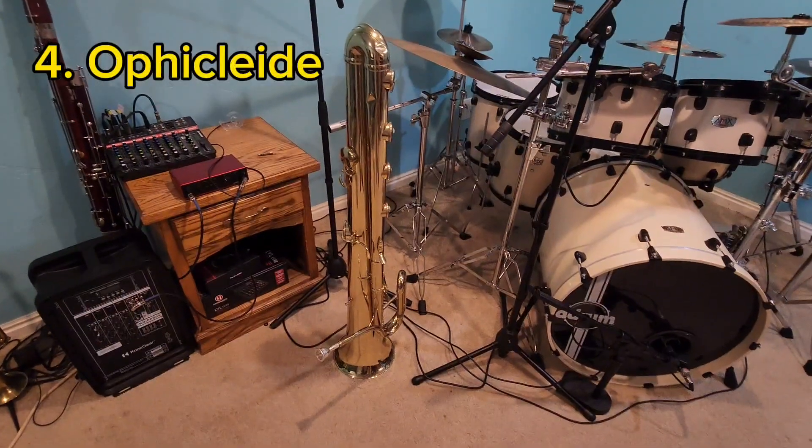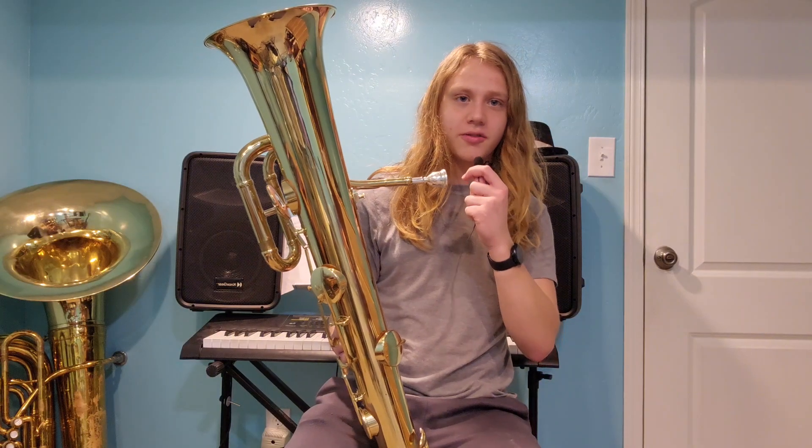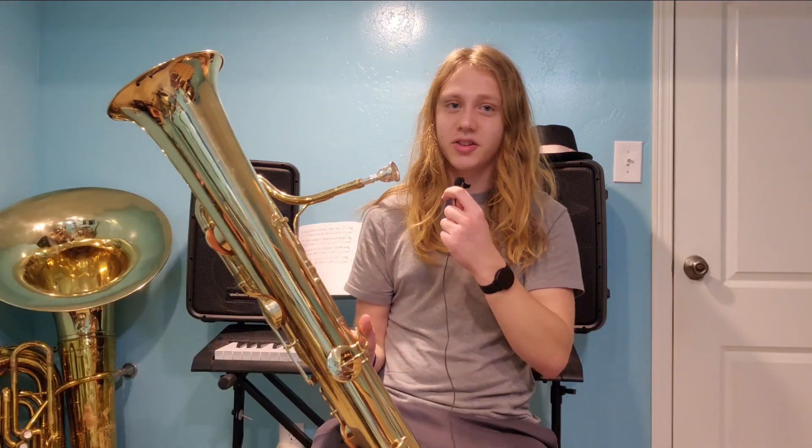This is the instrument that gets the most attention — this is my ophicleide. I'm a huge nerd for music and instrument history, and this right here is the coolest thing I've ever found. I could go so deep into the history of brass instruments, but other people have already done it. The very simple version is: this is what came before tubas. It has no brand — I bought it for $1,000 off eBay. Vesex tubas actually make some of these; they're a lot better quality. If you're interested in ophicleide, go check them out.